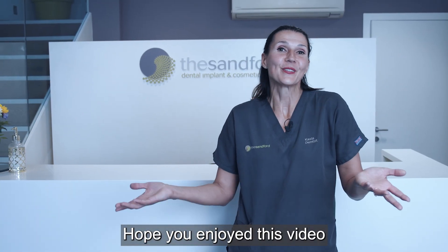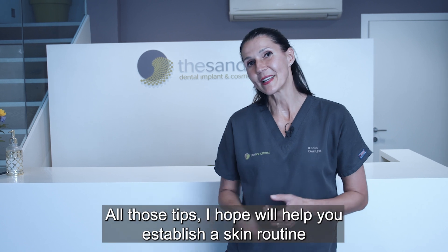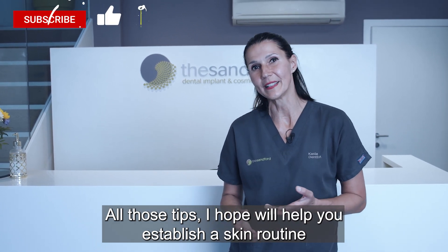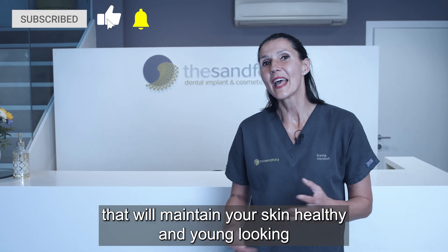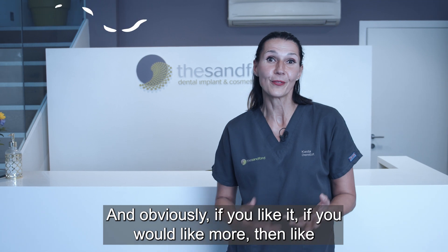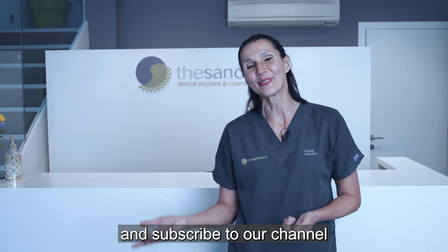Thank you for watching. I hope you enjoyed this video. All of these tips, I hope, will help you establish a skin routine that will maintain your skin healthy and young looking. And obviously, if you liked it and want more, then like and subscribe to our channel.